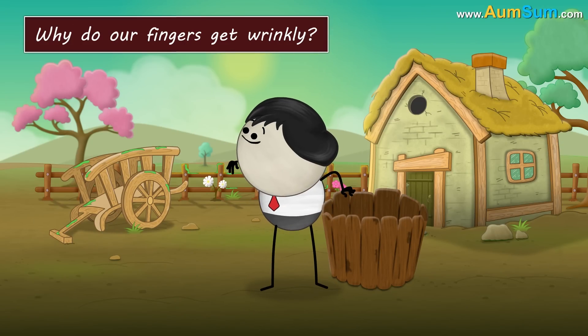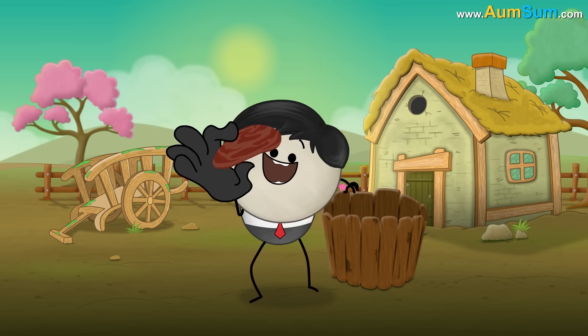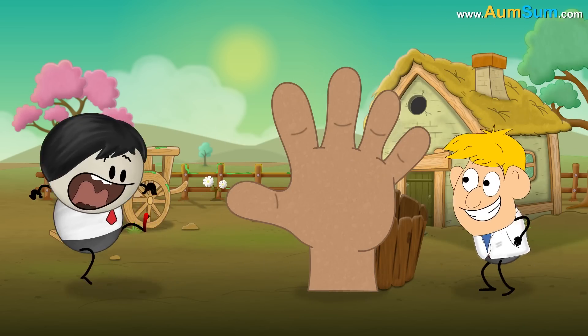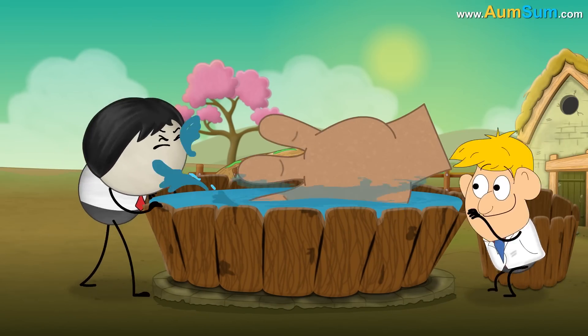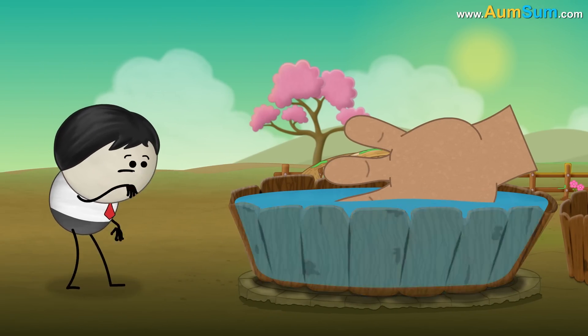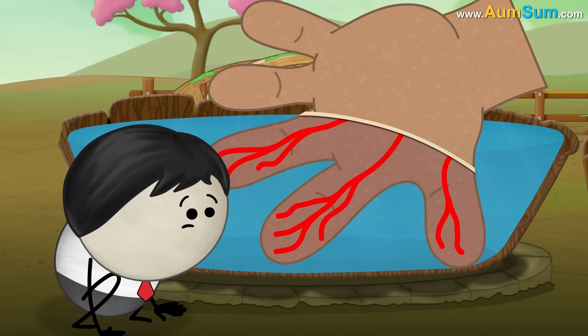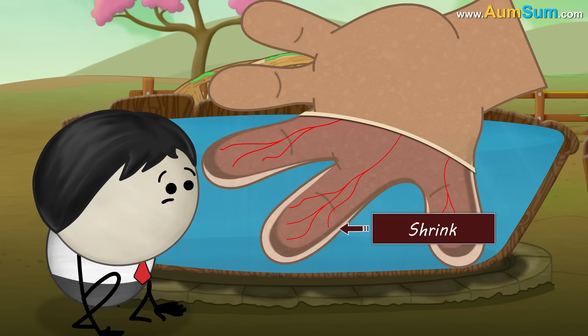Why do our fingers get wrinkly? A popular research suggests that wrinkly fingers are a reaction of our nervous system. When our fingers are in water for a long time, our nervous system causes the blood vessels present in the deeper layers of our skin to constrict, which in turn causes the deeper layers to shrink or contract.